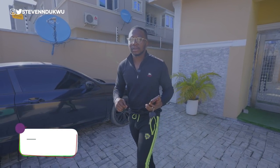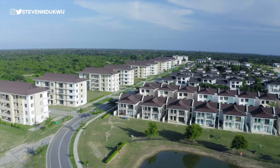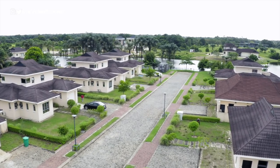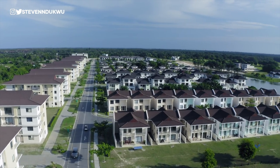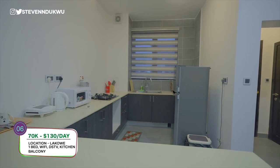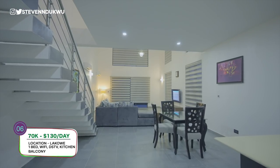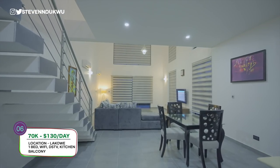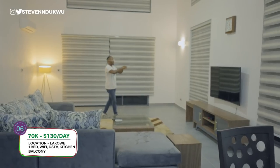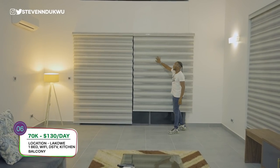This is another apartment you can stay in Lagos, but it's a bit far from town - it's actually located in Lakwe Gulf Estate. It's serene, quiet, and peaceful - perfect for people who don't want to be in the bustling city. The open kitchen comes with everything you need: fridge, cooker, microwave, everything. There's a guest toilet and a four-seater dining. The apartment comes with internet, breakfast every single morning, DSTV access, and always has power and air conditioning. It has an amazing view which I'm going to show you.